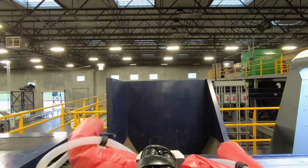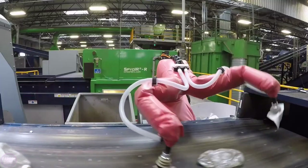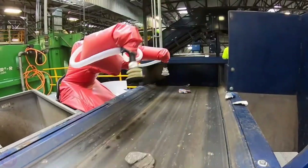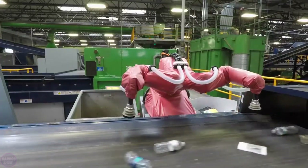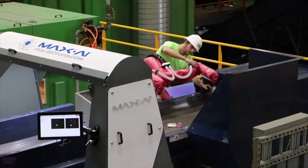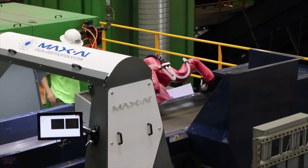Equipped with a multitasking manipulator featuring multiple grippers, it can efficiently distinguish and extract various materials such as plastic, paper, and metals. The robot is trained to recognize objects based on shape, color, and texture, ensuring precise sorting.